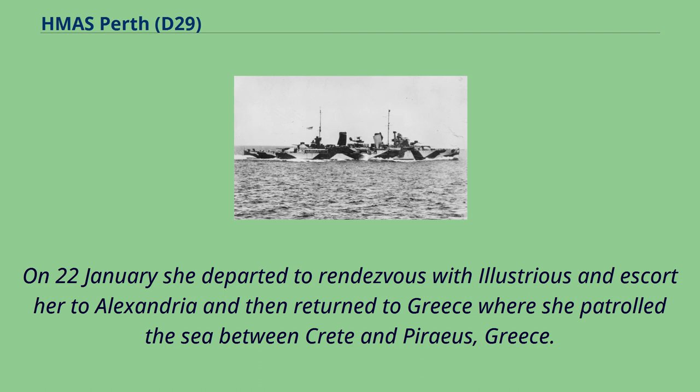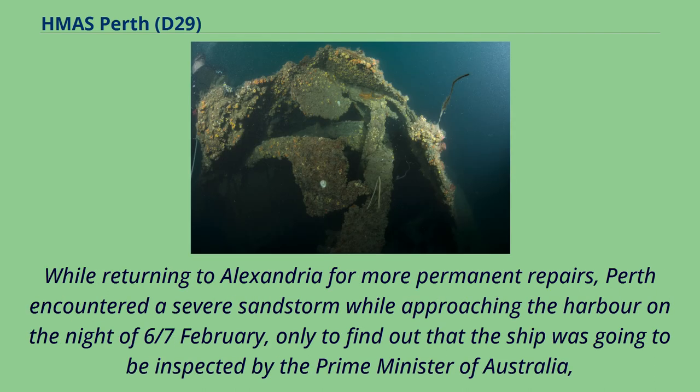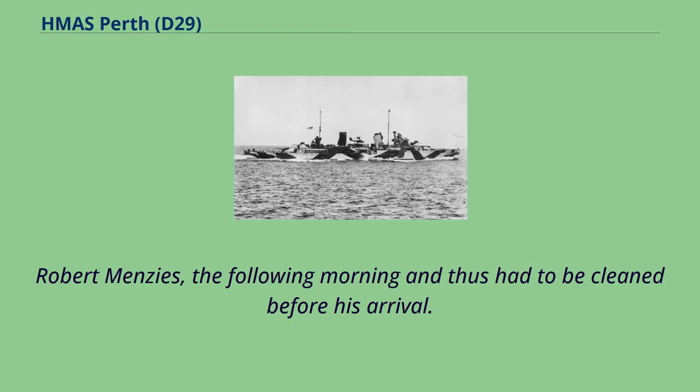On 22nd of January she departed to rendezvous with Illustrious and escorted her to Alexandria, then returned to Greece where she patrolled the sea between Crete and Piraeus. While returning to Alexandria for more permanent repairs, Perth encountered a severe sandstorm while approaching the harbour on the night of 6th-7th of February, only to find that the ship was going to be inspected by Australian Prime Minister Robert Menzies the following morning and thus had to be cleaned before his arrival.